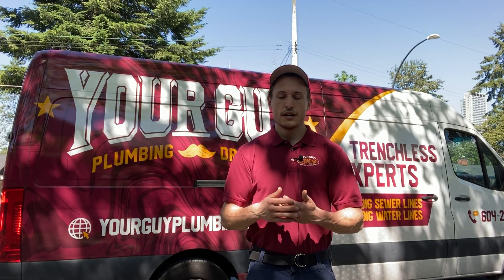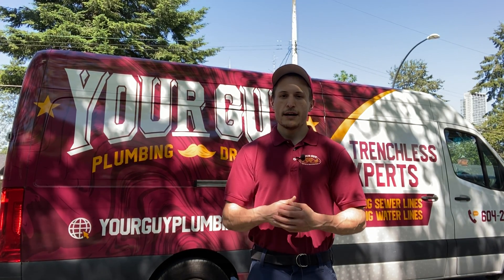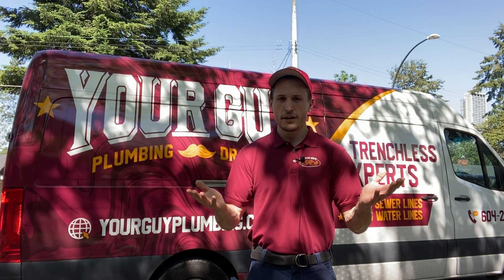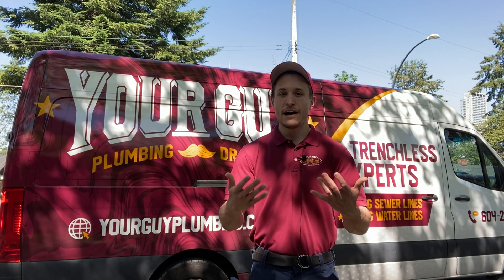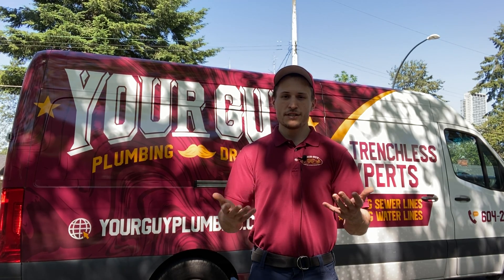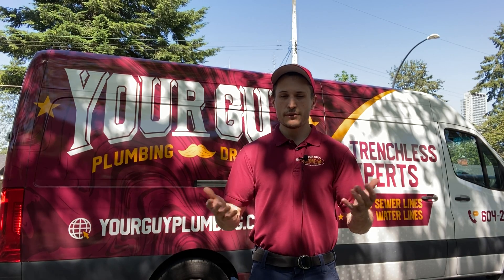Once you start having issues, you're probably going to continue to have issues. A lot of insurance companies will not insure it, and obviously you're going to end up paying a lot of money in plumber bills or water damage bills if you continue to have it in your home. It's a banned plumbing system — it's no longer up to BC plumbing code, or any plumbing code in any state or province in North America.